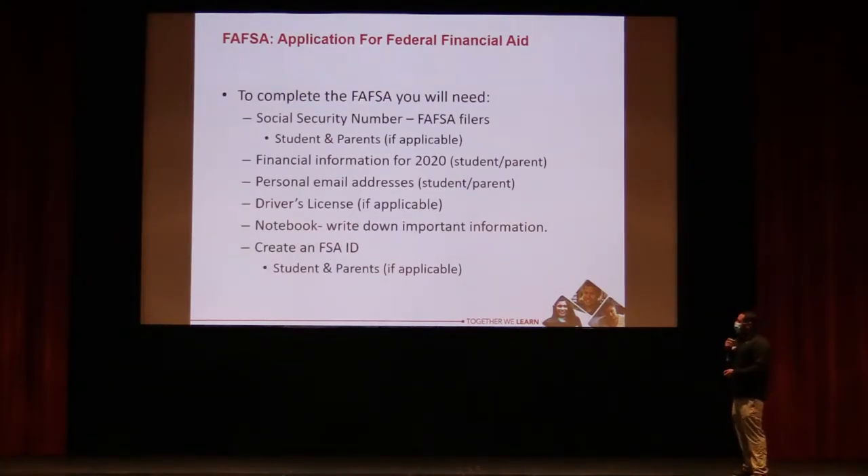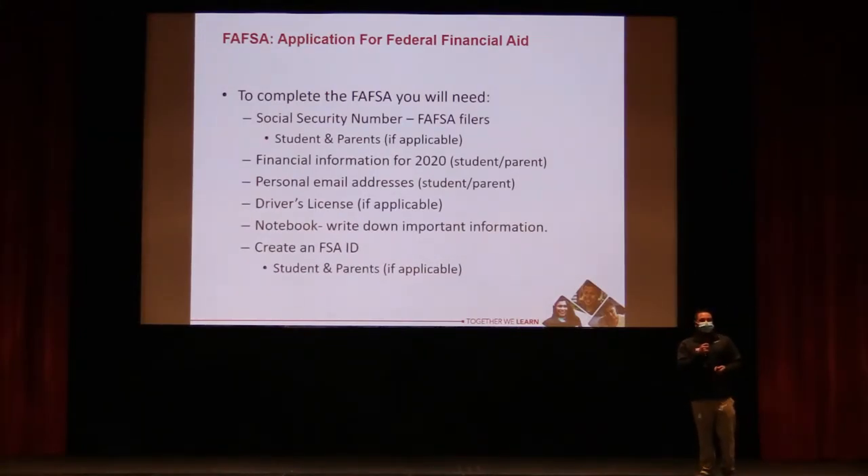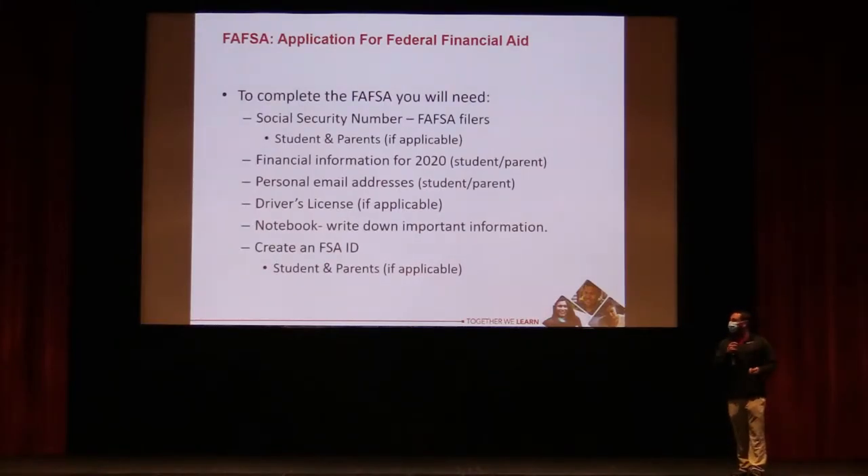You'll also need a driver's license if applicable, and a notebook to write down your FSA ID username and password. If you forget your login credentials, there's a 'forgot username' and 'forgot password' option, and you can reset it via text or security questions.